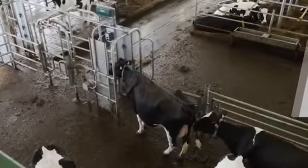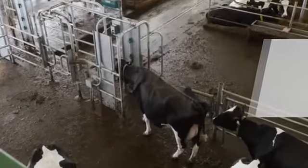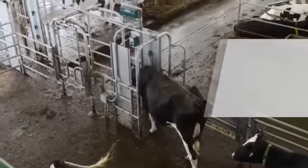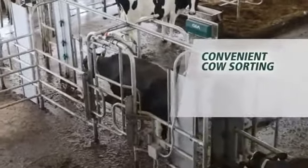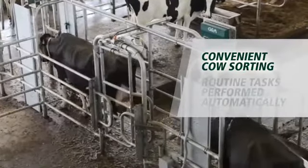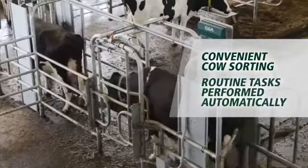After milking, post-selection gates can sort cows to the right areas for specific management tasks, such as breeding, veterinary checks, or hoof trimming. When you walk out to the barn in the morning, your vet action pens are waiting for you.